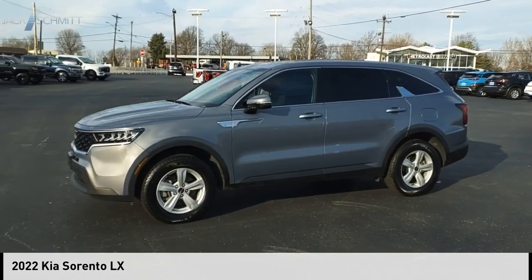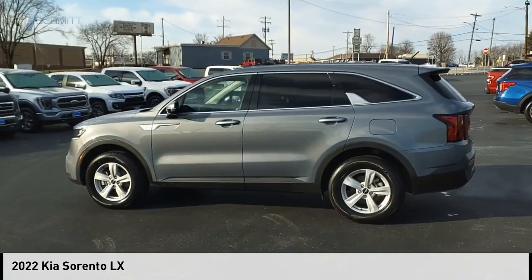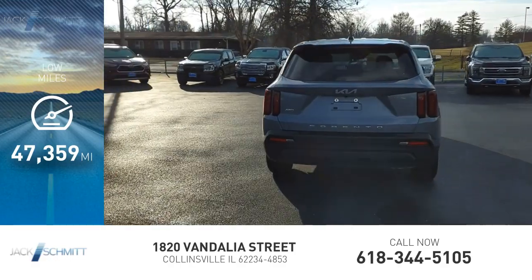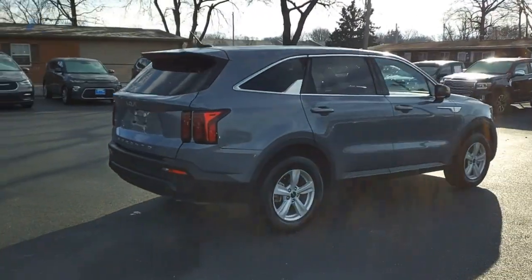Stop by and take a look at the 2022 Sorento. This vehicle is powered by an all-wheel drive four-cylinder 2.5 liter engine. This vehicle has less than 50,000 miles. The Kia Sorento is a comfortable riding, powerful compact SUV loaded with impressive standard features.